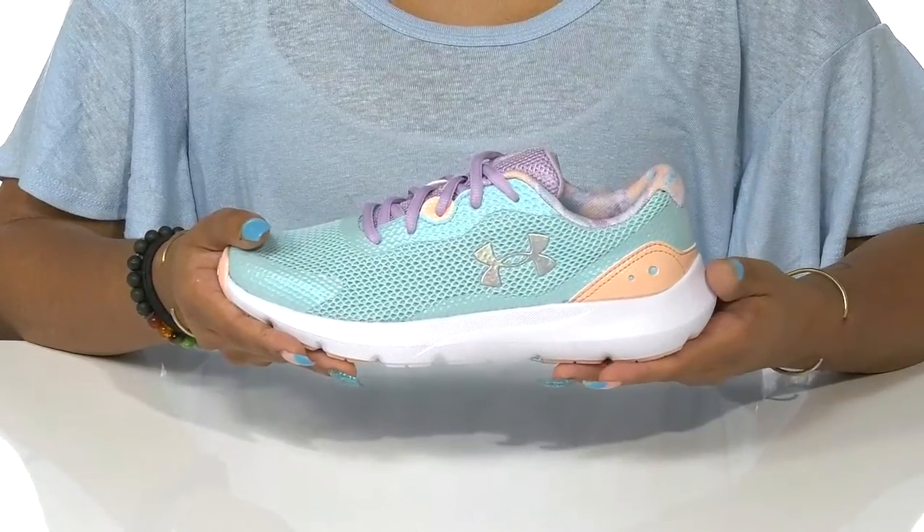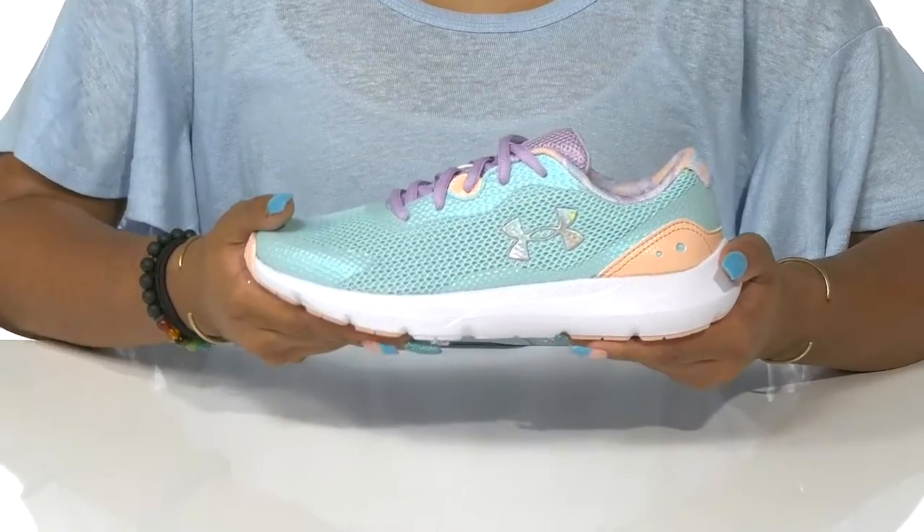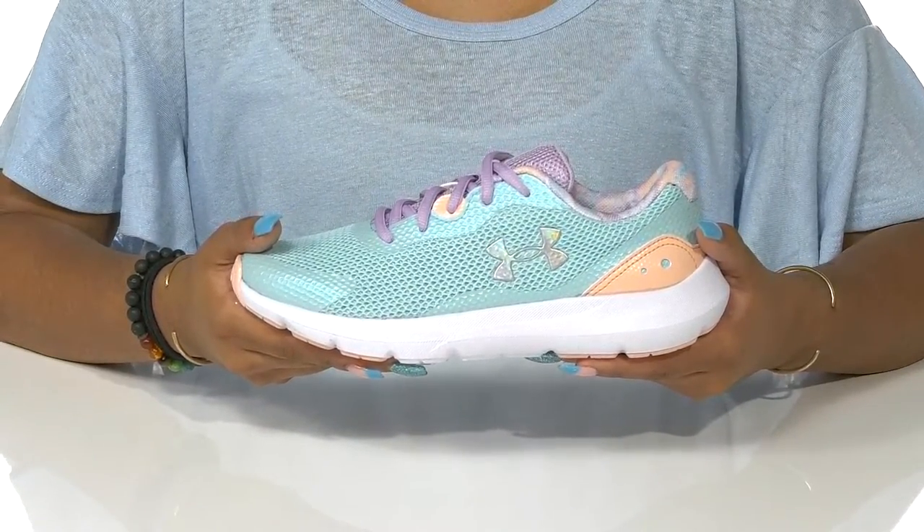This midsole is an EVA construction that offers lots of cushioning and support while giving shock absorption to ease the feel of their feet as they walk around.